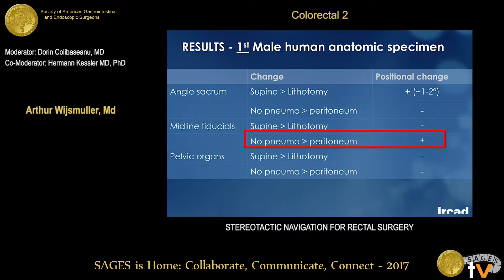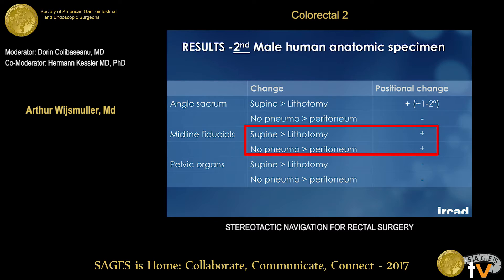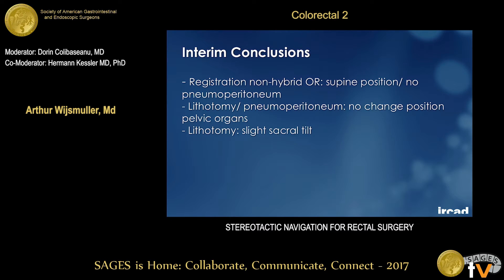In the first cadaver we found that with pneumoperitoneum insufflation there was a change in the midline fiducials, a slight change in sacral angle, and no change in intra-pelvic organ position. When pneumoperitoneum was present, the distance of the fiducials from the sacral promontory was greater. In the second cadaver, which had a higher fat percentage, we also saw that the fiducials changed when moving from supine to lithotomy position — suggesting that in patients with higher body fat, fiducial displacement between positions may be more pronounced. So not only pneumoperitoneum but also positional change induced a shift in fiducial position.